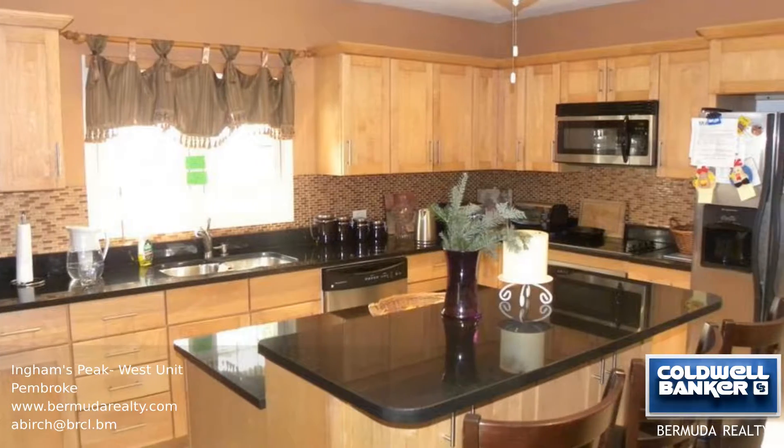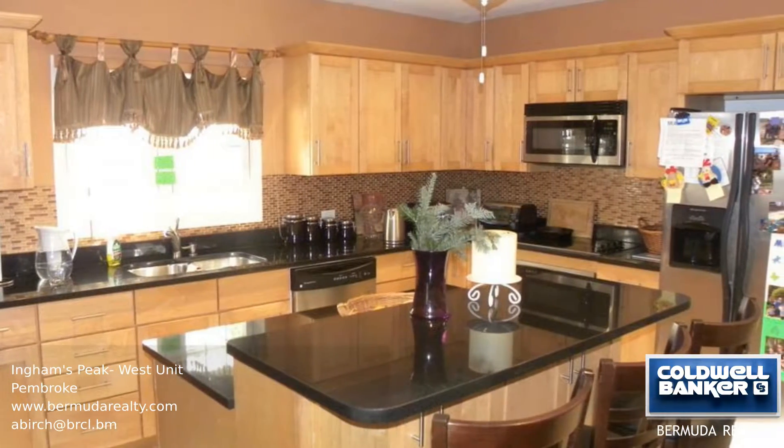This is a modern, split-level, two-bedroom, two-and-a-half bathroom condo situated close to the city of Hamilton.